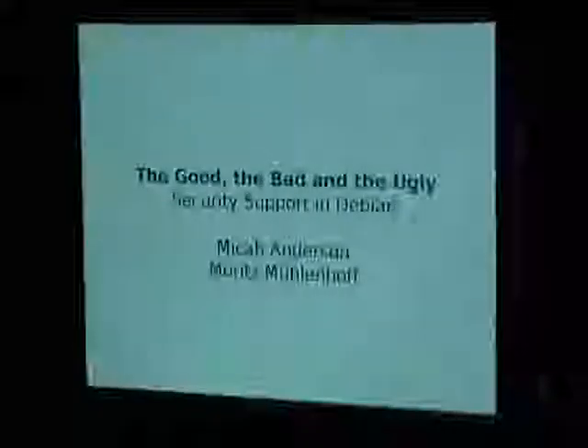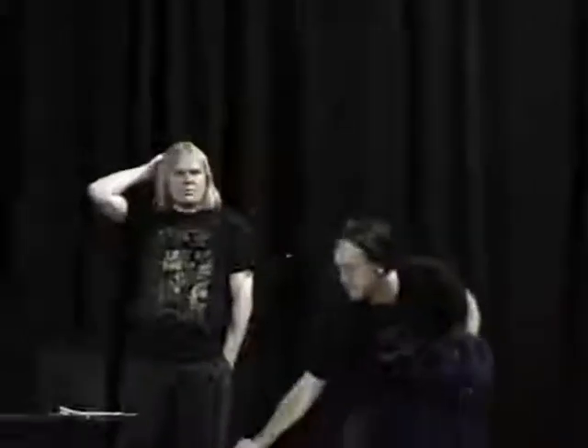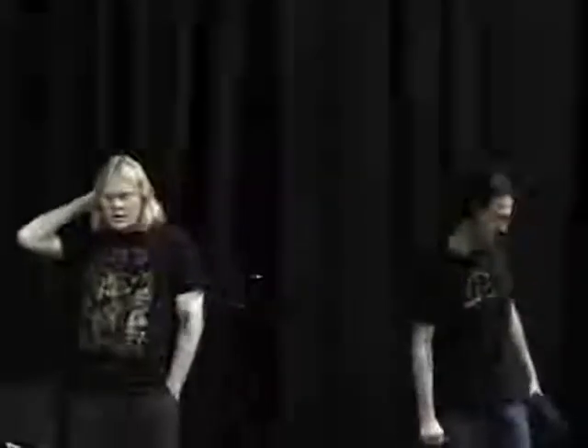After a minor technical delay, we can start now. We'll be talking about security support in Debian and tracking open security issues. A general overview about security support in Debian: these numbers are for the year 2006. In 2006 we had 316 security updates issued by the Debian security team.